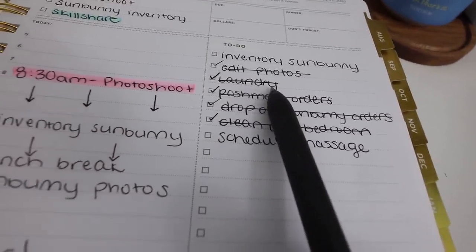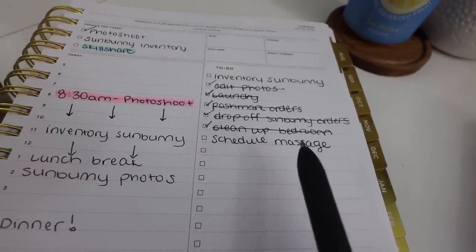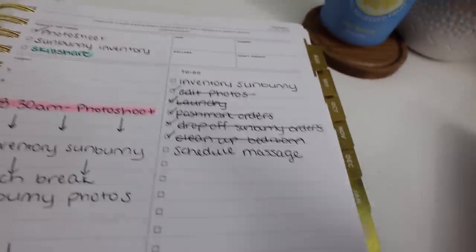I've gotten a lot done on my to-do list already — we are having a productive day. I crossed off laundry since I did that last night. Now I'm going to call Massage Envy and schedule my monthly massage, and then start working on inventory for Somebody.